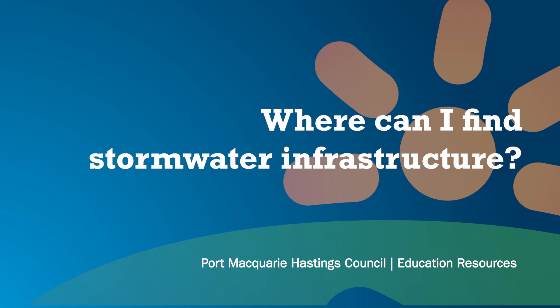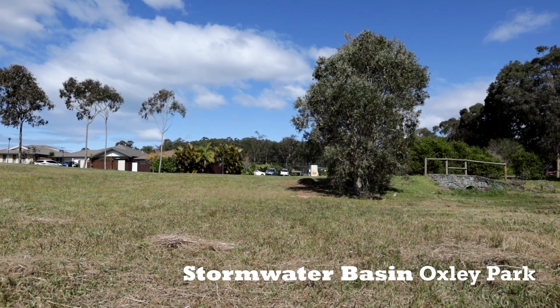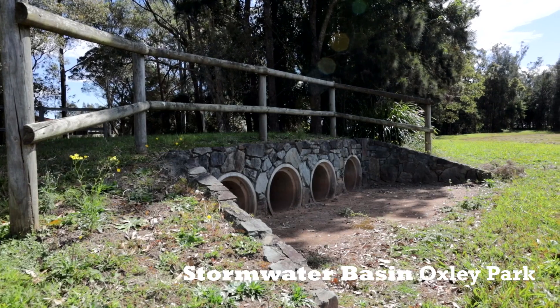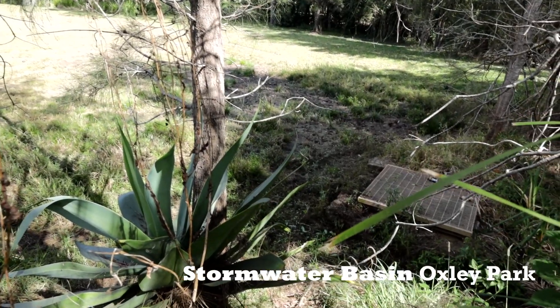The easiest place to find stormwater infrastructure in an urban area is at the bottom of the hill. That's where we'll find the largest and highest concentration of stormwater assets because naturally stormwater flows downhill, so at the bottom is where we have the largest amount of stormwater and the need for the largest amount of infrastructure.